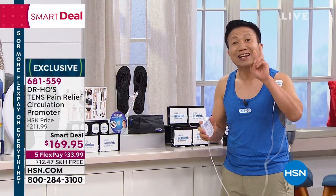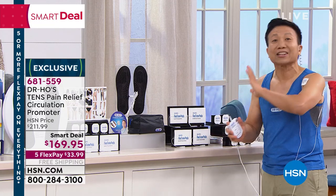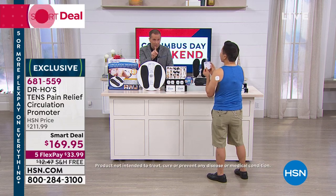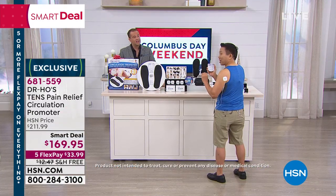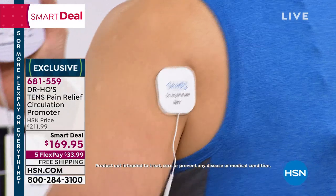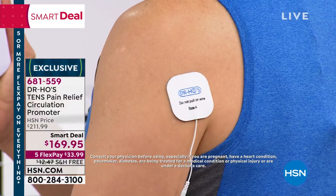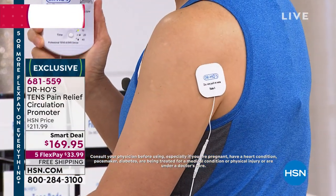Dr. Ho's pain relief system is the only one of its kind. This is a class two medical device cleared by the FDA. It's very powerful but feels like a deep soothing massage — not painful at all, no pins and needles. The pulses change all the time — we have AMP, auto-modulated pain-relieving wave. This device outputs 372 different stimulations, meaning your nerves and muscles will never adapt to the same stimulation over time. You'll get relief the first time and every time after that for years to come.